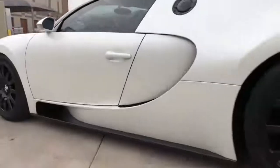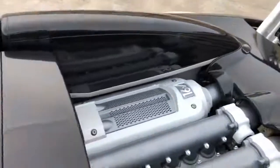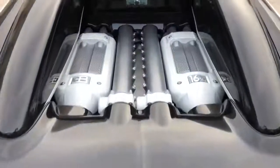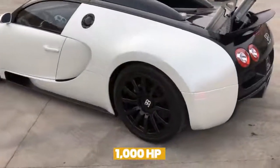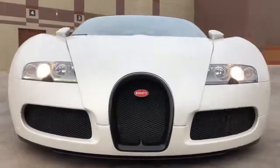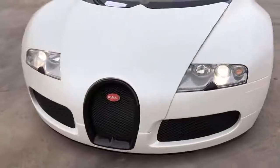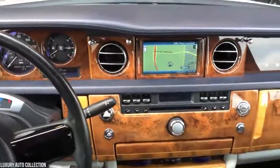The Veyron can reach a top speed of 408 kilometers per hour and is equipped with an 8.0-liter quad-turbocharged W16 engine. The powerful engine puts out more than 1,000 horsepower and can propel the Veyron from 0 to 100 kilometers per hour in just 2.5 seconds.